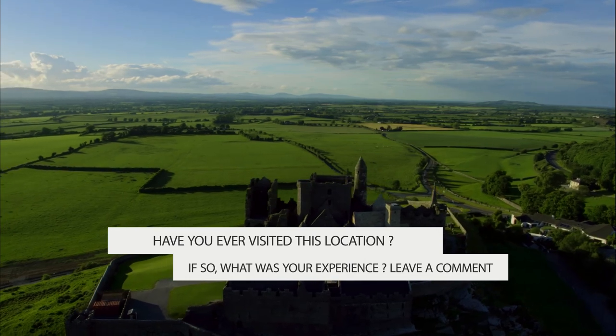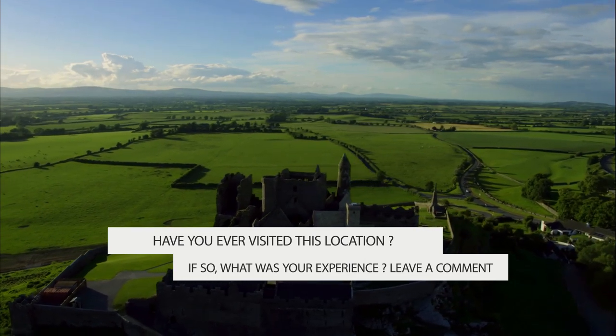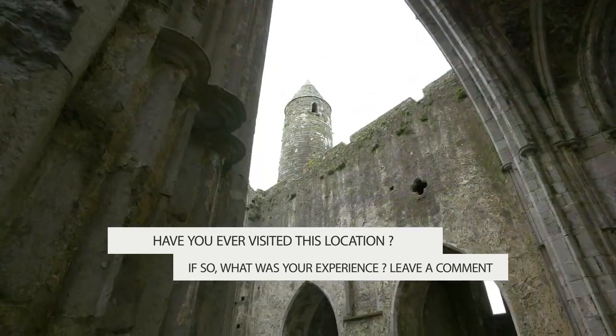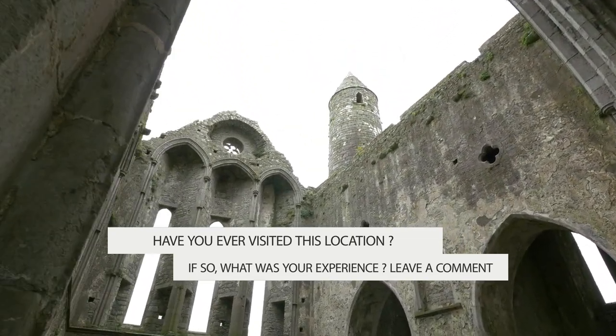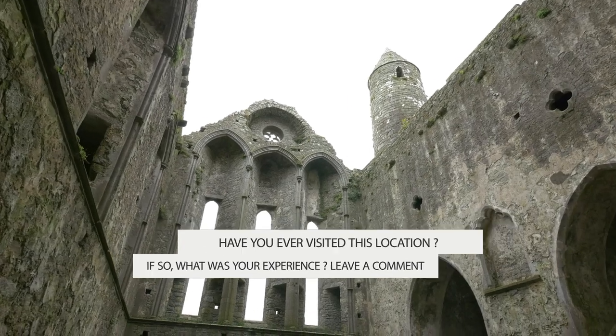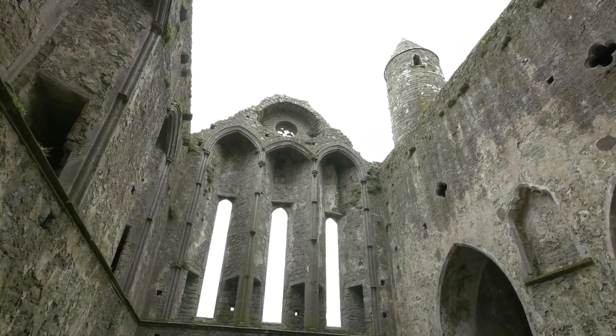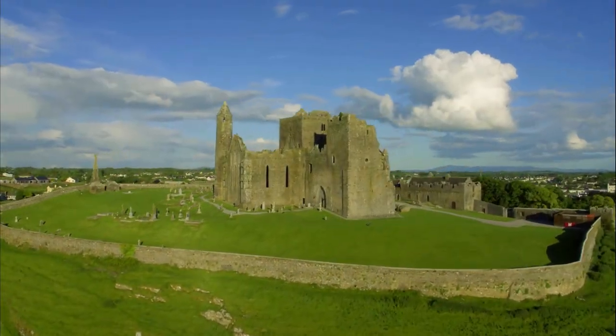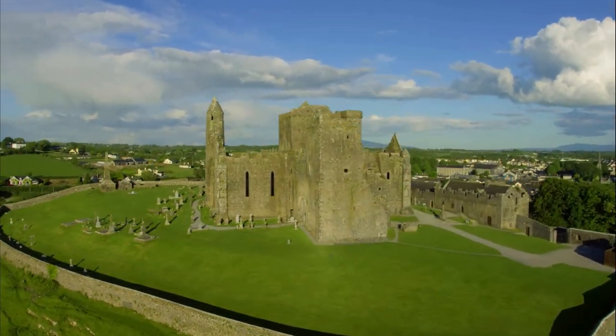The Gothic cathedral, built between 1230 and 1270, is a huge cruciform Gothic cathedral with no aisles. There is also a 15th-century castle, and the Hall of the Vicar's Choral is the entry point to the ecclesiastical enclosure. The Hall contains the museum, which houses the original St. Patrick's Cross.